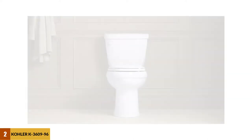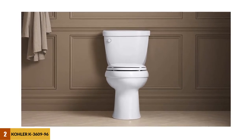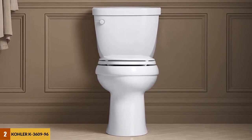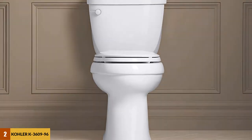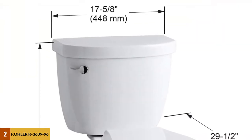At Number 2: Kohler K36996 Cimarron Comfort Height Elongated 1.28 GPF Toilet. One advantage of the Kohler Cimarron Toilet is its height — it is 16 and 1/2 inches to the top of the bowl, where regular toilets are 15 inches, making it a perfect choice for taller adults, the elderly, and the handicapped. There will be no physical discomfort when using this toilet due to the comfort height.